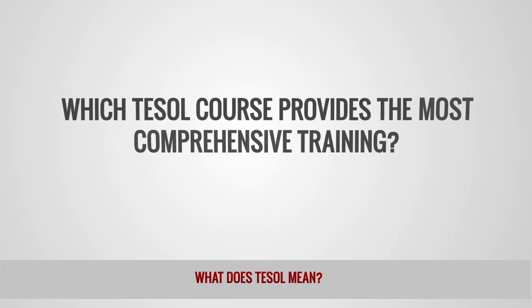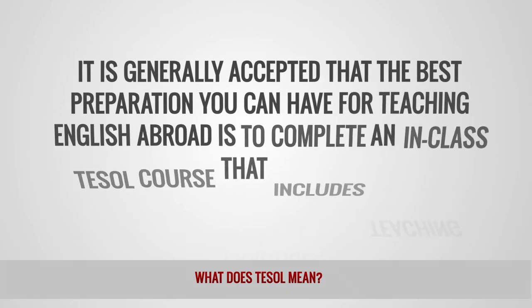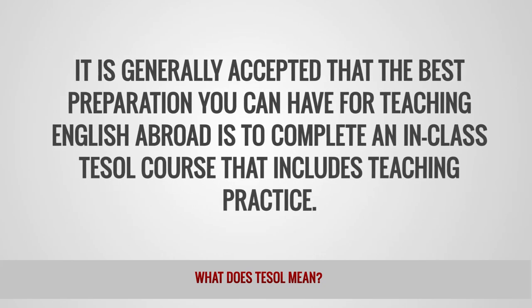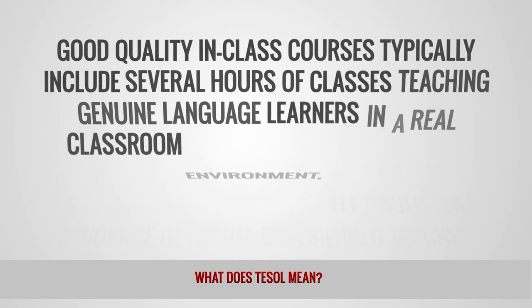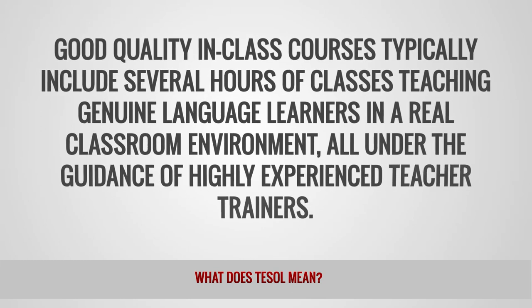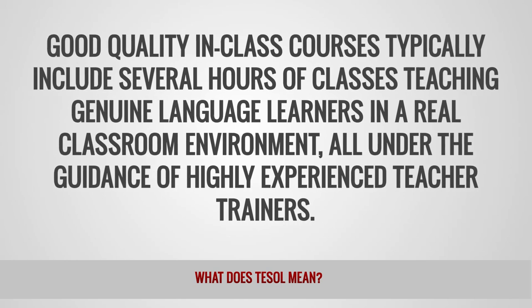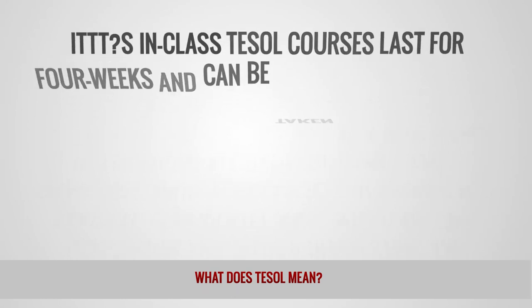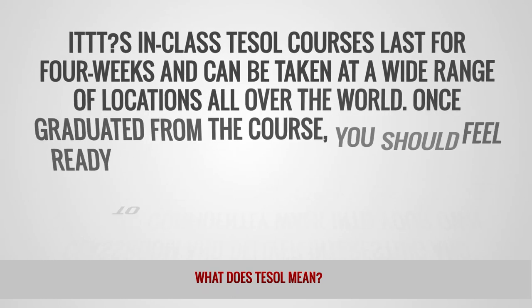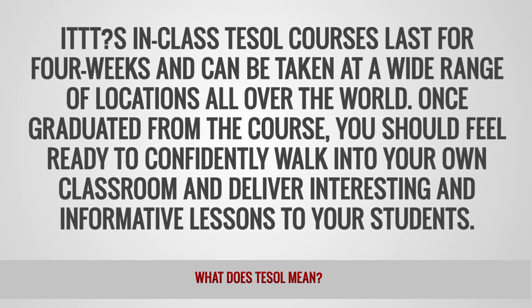Which TESOL course provides the most comprehensive training? It is generally accepted that the best preparation you can have for teaching English abroad is to complete an in-class TESOL course that includes teaching practice. Good quality in-class courses typically include several hours of classes teaching genuine language learners in a real classroom environment, all under the guidance of highly experienced teacher trainers. IDTT's in-class TESOL courses last for four weeks and can be taken at a wide range of locations all over the world.